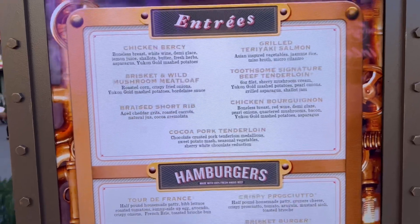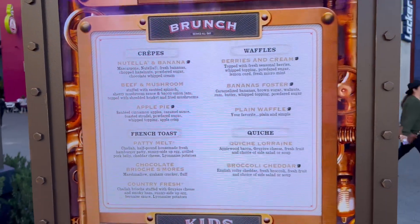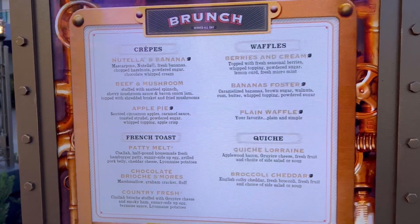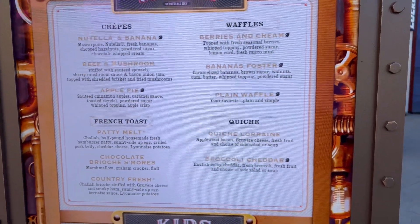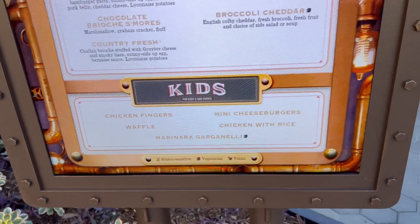They also have hamburgers, a Tour de France brisket burger, and even a brunch menu with waffles, French toast, crepes, quiche, and a kids' menu as well.